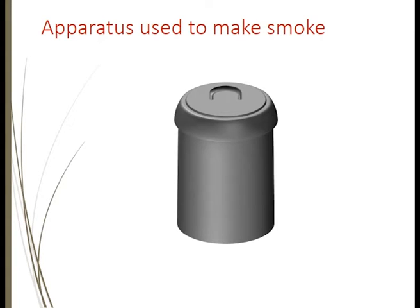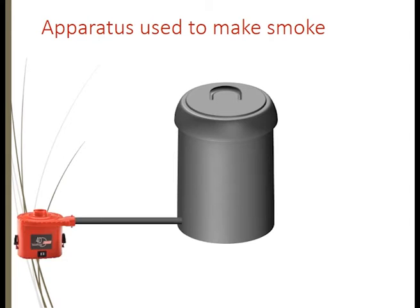The apparatus we use to make smoke is really quite simple — anyone can do this. Be aware of your neighbours because it can be a little bit smoky, and be aware: don't do this when you have total fire bans. The drum we use is a metal drum. You manufacture a simple lid; you can use any fire-resistant device. The drum has a small inlet pipe to which we attach an air pump.